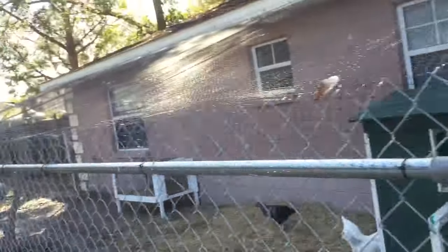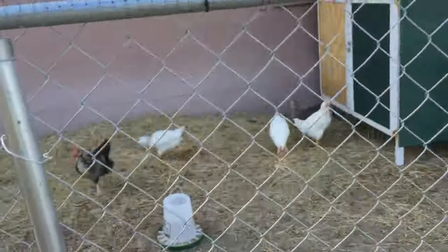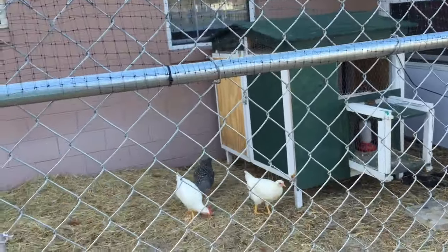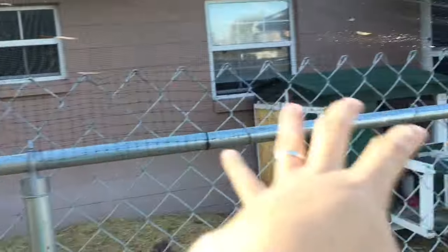Hey everybody, Nald Woffman here. I wanted to show you my latest backyard project and that is my chickens. We made a — well, I didn't make the coop. I bought a coop online through Craigslist and we made a dedicated run.